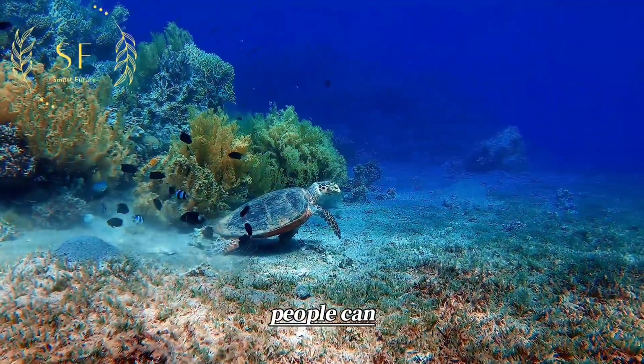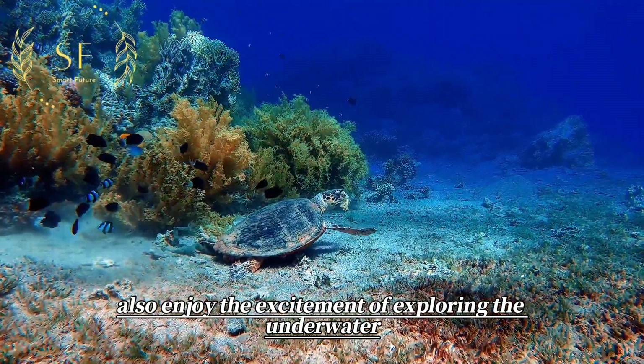In everyday life, people can also enjoy the excitement of exploring the underwater world.